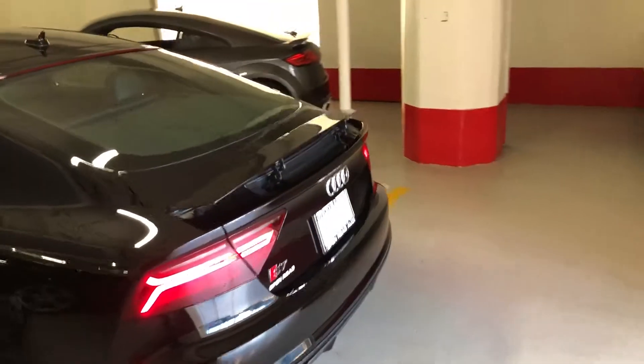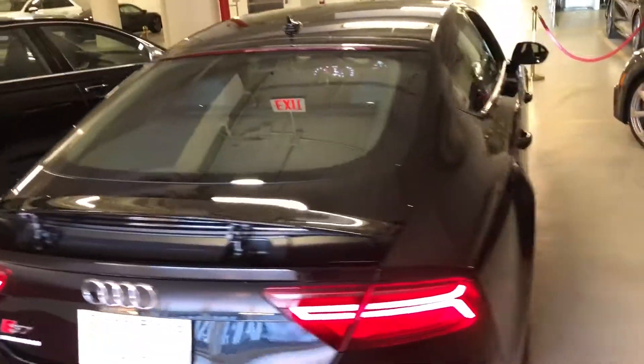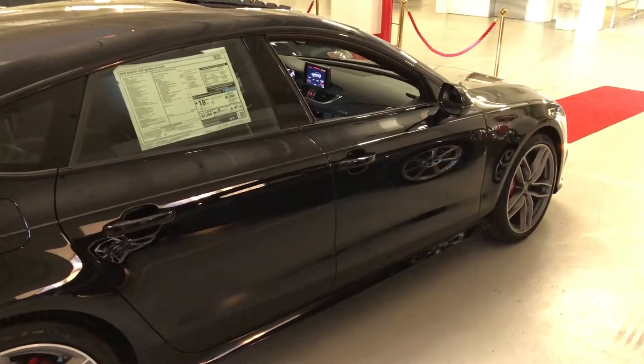There's a beautiful wing on the back which is automatic, but you can also bring it up manually if you like the look of it. One of my favorite cars of all time from Audi — hope you enjoyed it, can't wait to see you in our showroom. Take care!